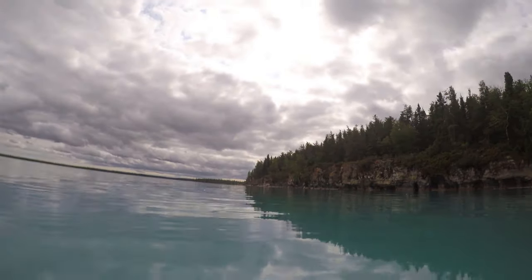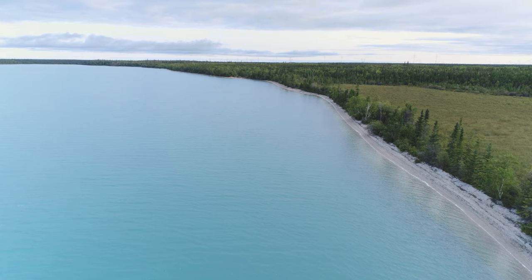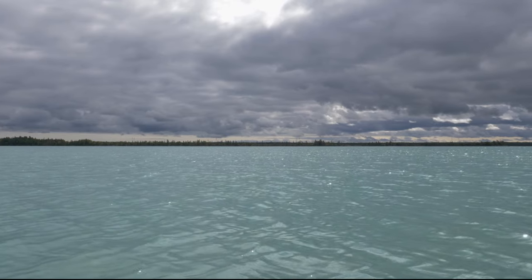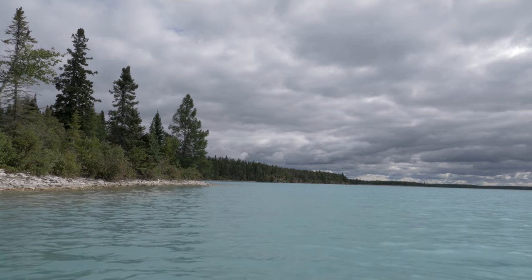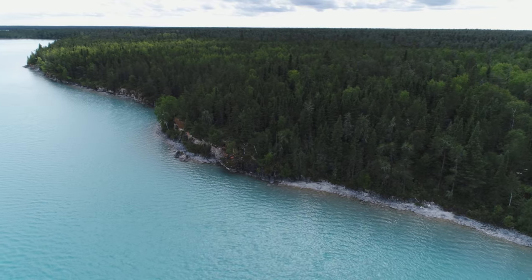When suspended in water, this mixture scatters sunlight, creating the bluish hue that the lake is famous for. Heightening this effect is the lake's overall shallowness, allowing sunlight to penetrate deep into the bottom of the lake. The reason Little Limestone Lake is able to maintain this concentration of marl is partially due to its elevation. Slightly higher than the surrounding bodies of water, it has no major inflowing streams, keeping its unique chemical makeup intact.